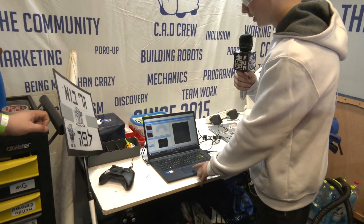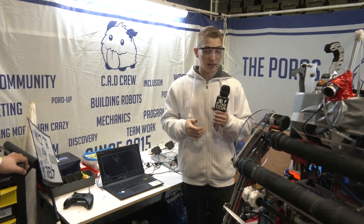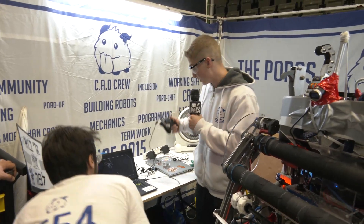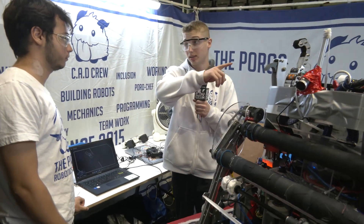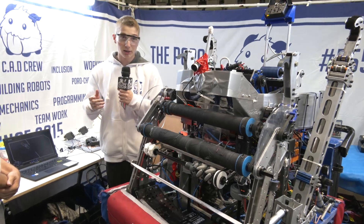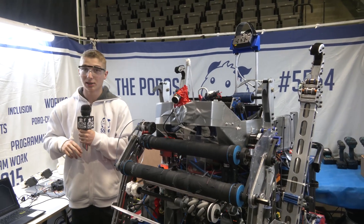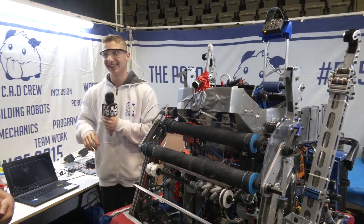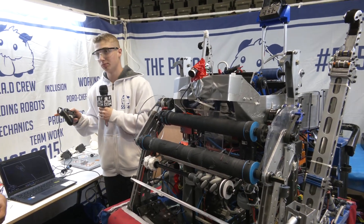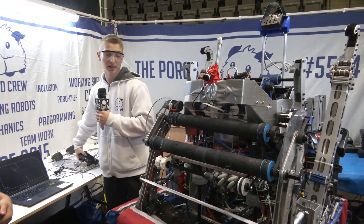Another thing we have during tele-op is an auto-climbing button. The driver only has one button which enables him to climb to the next bar automatically. Not all members of our team like fully autonomous climbing, so we made it semi-automatic — every time you climb a single bar, you press the button and then release it when you've ended the climbing sequence.